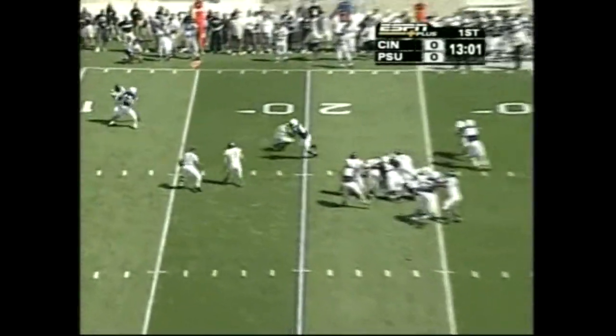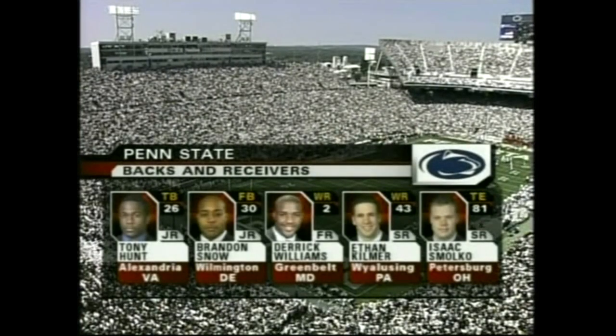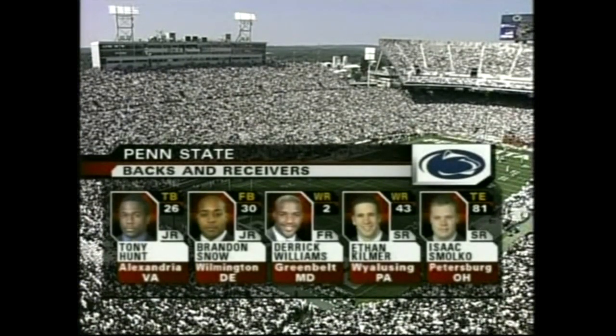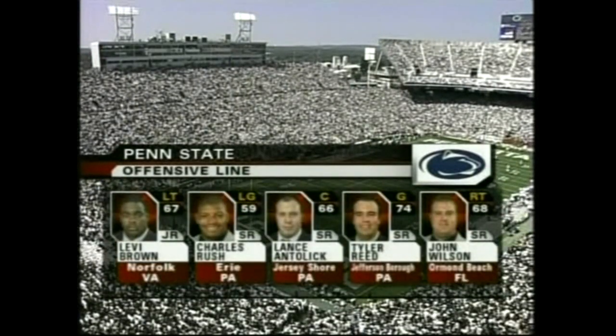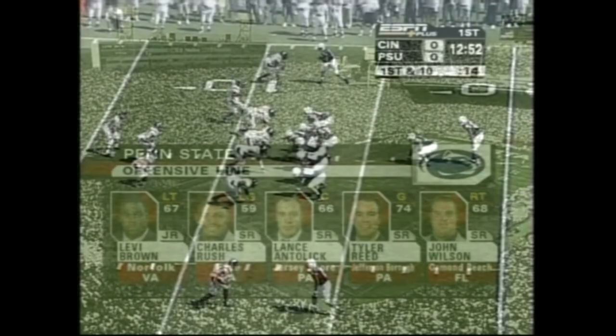On the draw, here's Hunt breaking into the clear. Saving tackle — came off the big numbers last week. Brandon Snow is the fullback. Dirk Williams is a game-breaker. Kilmer's done a nice job, and Joe Paterno liking the development of his tight end Smoko up front. Levi Brown, Rush, Antelik, Price, and Wilson for Penn State.